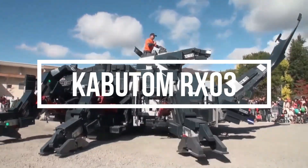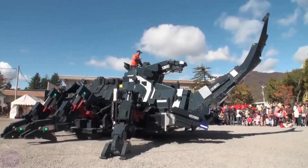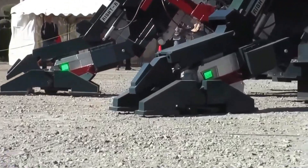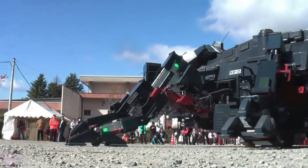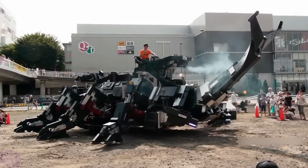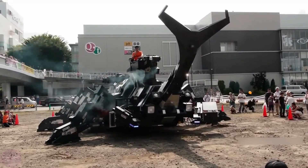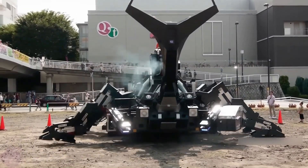One of the most unique robotic creations in this roundup comes from self-taught Japanese engineer Hoshir Takahashi, who built the Kabuto RX-03, a massive six-legged robot resembling a rhinoceros beetle. At 11 meters in length and weighing approximately 17 tons, this massive creation stands as one of the most unique robotic innovations in the world.